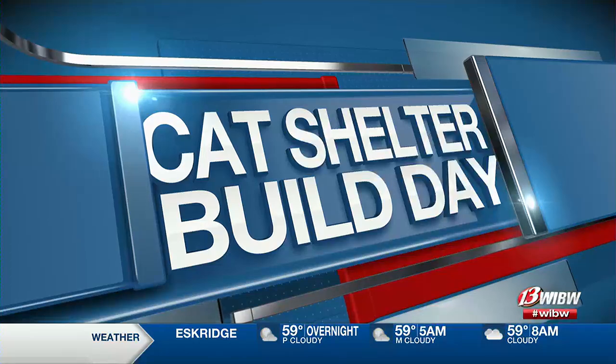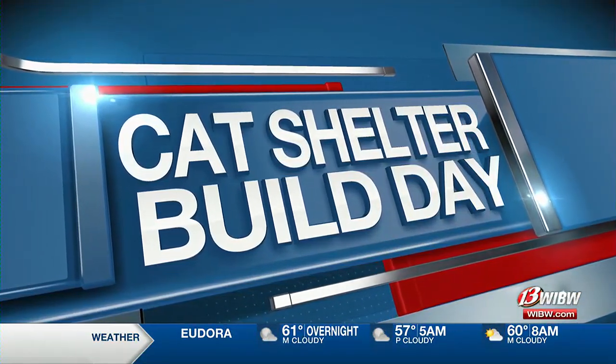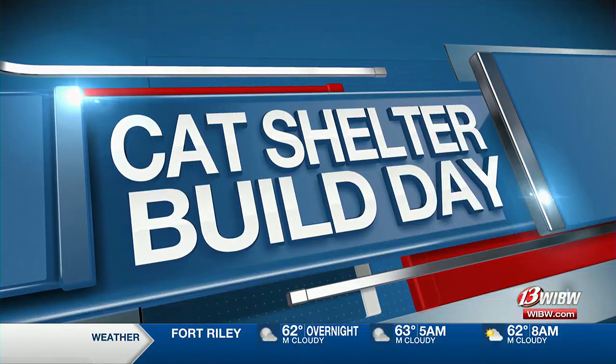Around 20,000 cats free roam the streets of Topeka. The Humane Society of the United States says you can get to that number by taking the amount of people living in an area and dividing that by 10. Volunteers from a number of different organizations cater to these cats today by building shelters to keep them warm this winter. 13's Brent Palmer has more on this Cat-tastic news.